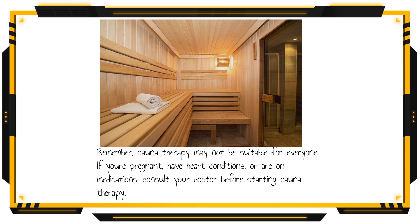Remember, sauna therapy may not be suitable for everyone. If you're pregnant, have heart conditions, or are on medications, consult your doctor before starting sauna therapy.